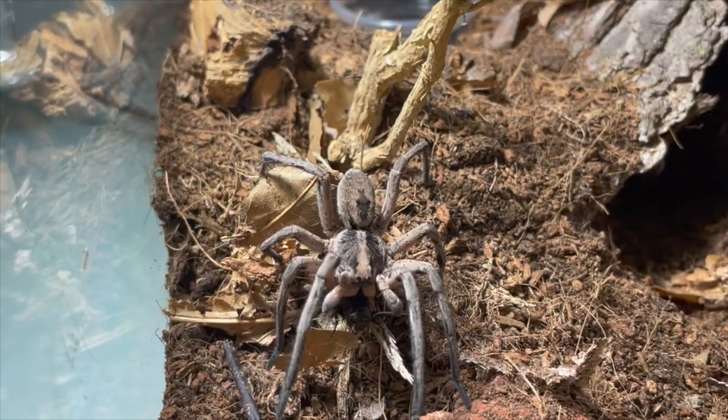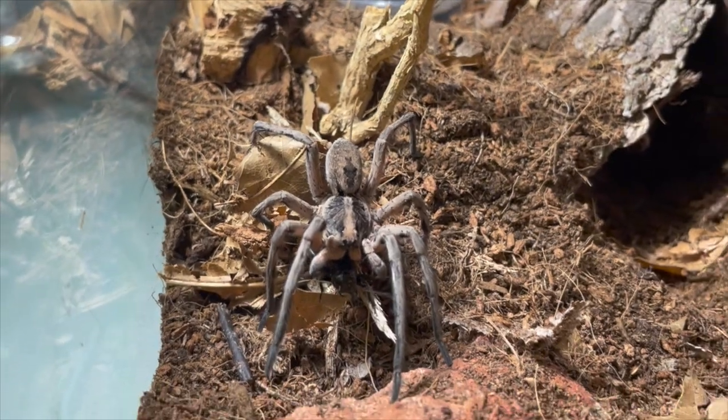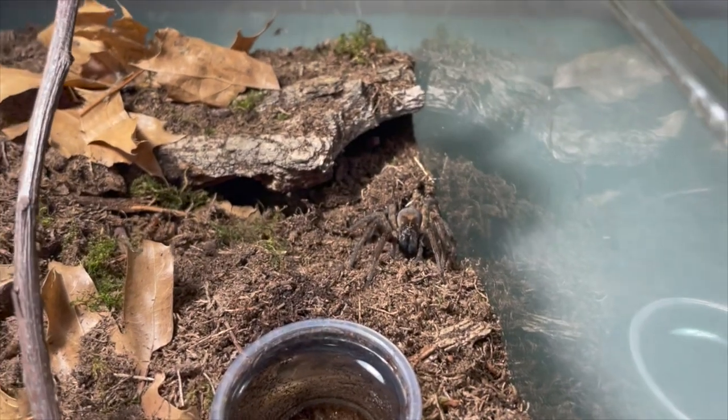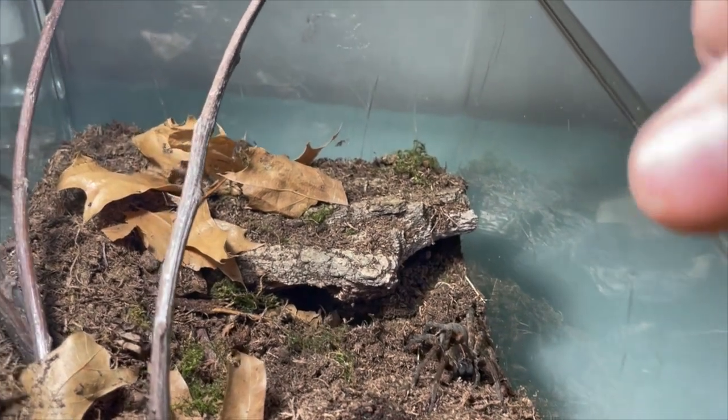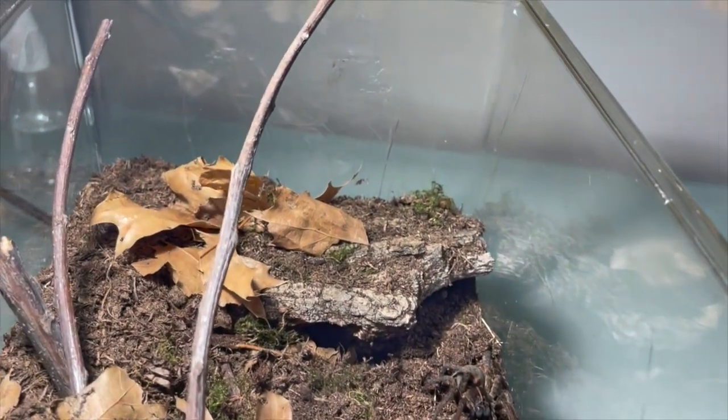Kind of missed the takedown but you're going to get the point. This is my Tigressa georgicola female — trying to get the cricket out, sorry.